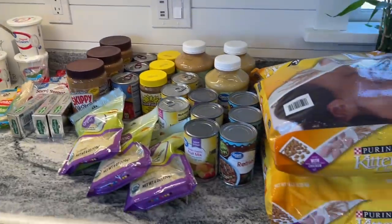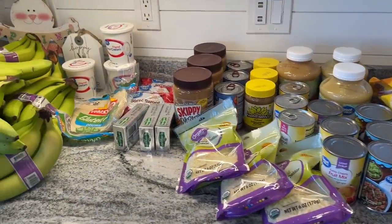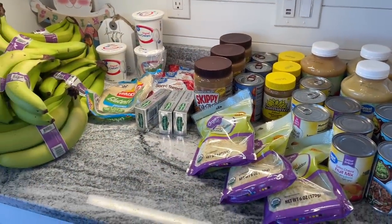Here are a bunch of stock-up items that I got at Walmart in my first official haul of April.